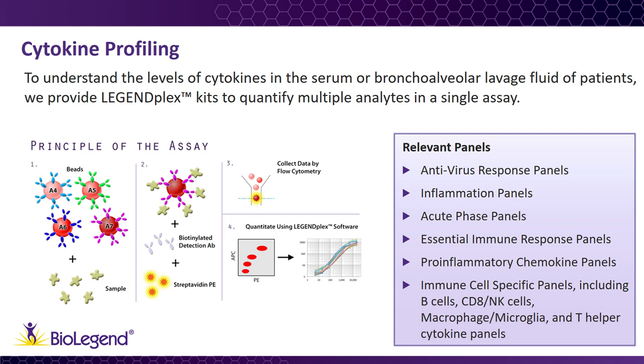We offer a number of predefined panels relevant to cytokine storm and SARS-CoV-2 research, including antivirus response panels, inflammation panels, and other immune response panels. Each of the panels has been carefully designed to include relevant soluble mediators to specific pathways or areas of interest. In addition, we offer custom assay capabilities for research that may require a specific set of cytokines.